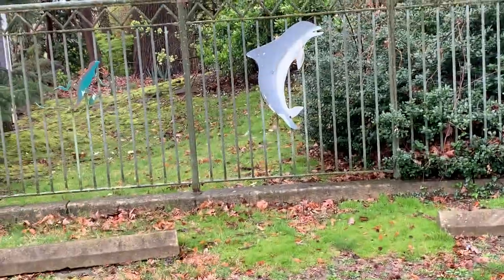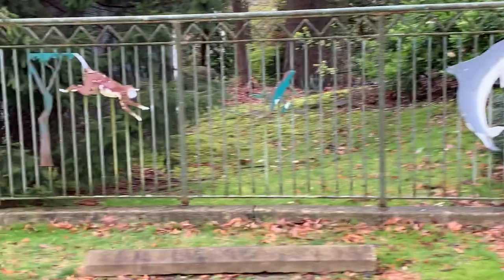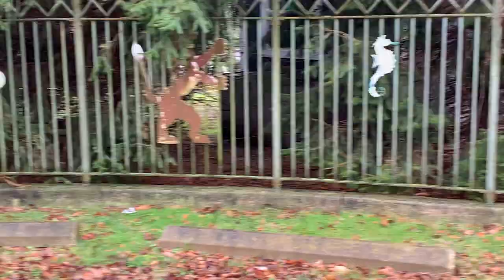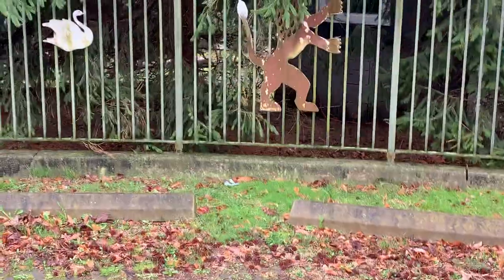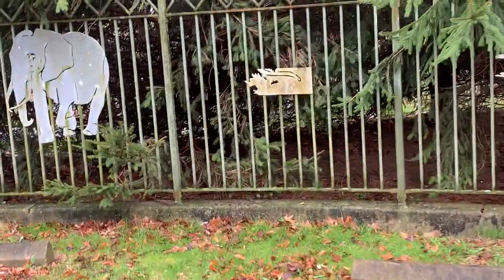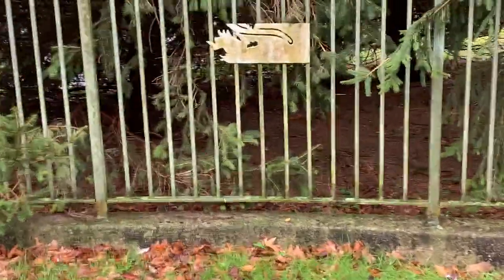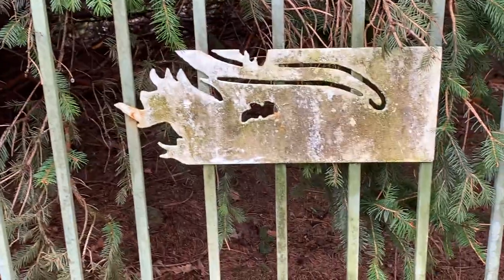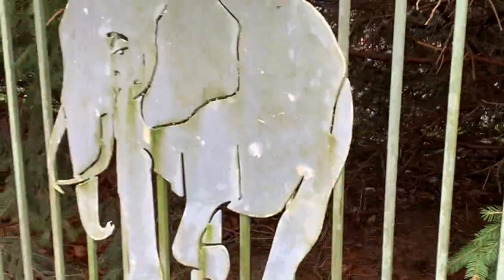How many of us walk by this every single day and don't even notice this? Seahorse. This guy, whatever it is, or this head hidden. There's a swan. Don't know what this is. Anybody know what that is? The elephant.